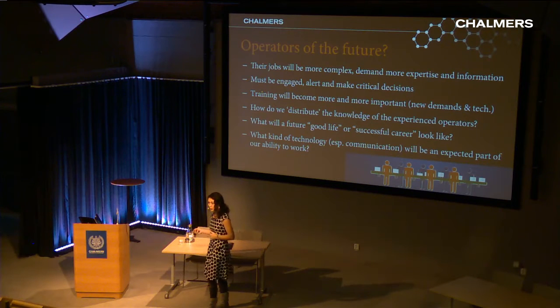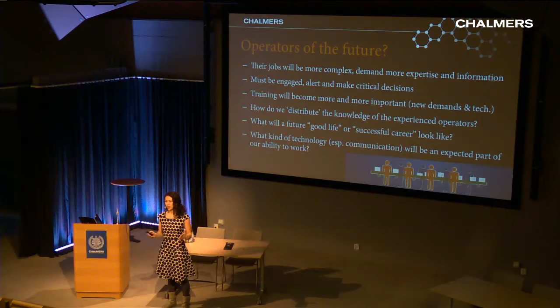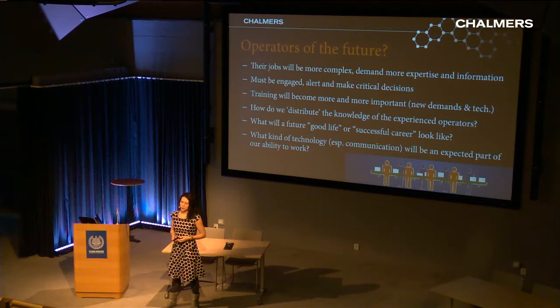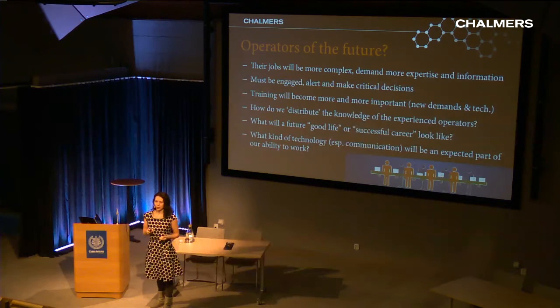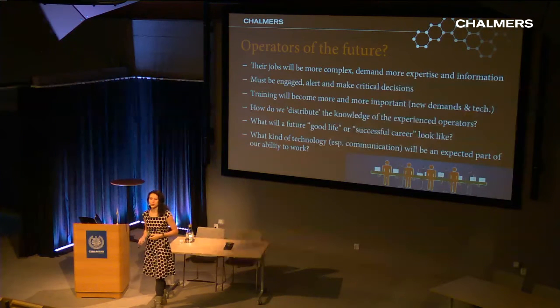How do you distribute knowledge from the most experienced workers to those with less experience? Part of it can be solved with technology, part with formalized training, but part is also culture — what happens between people. And if you want to keep people, you have to ask what a future good life or successful career looks like and what would make someone stay with your company. How you communicate will be a rising star among research questions in this field.